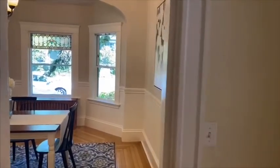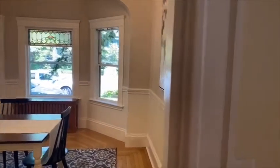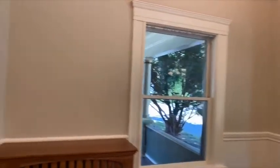The attic has actually been finished into a brand new master suite. However, for storage, you do have a full basement, and we'll get down to that later.